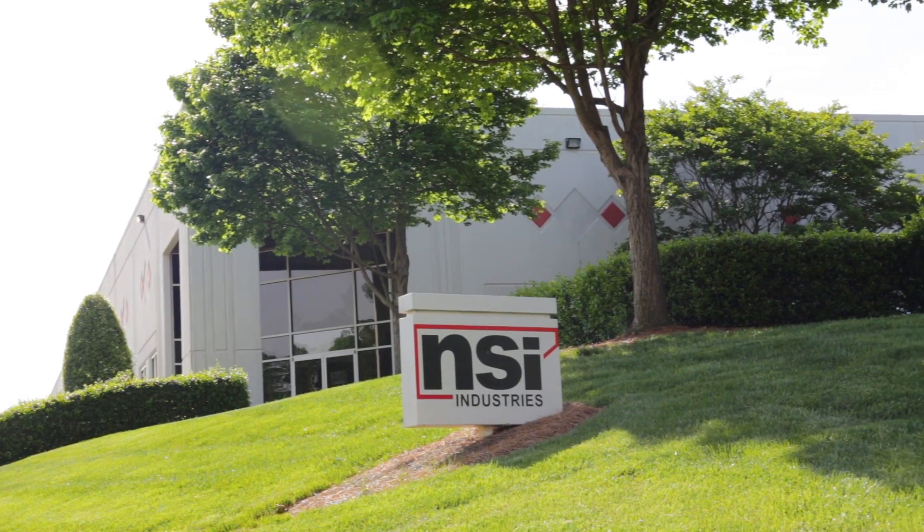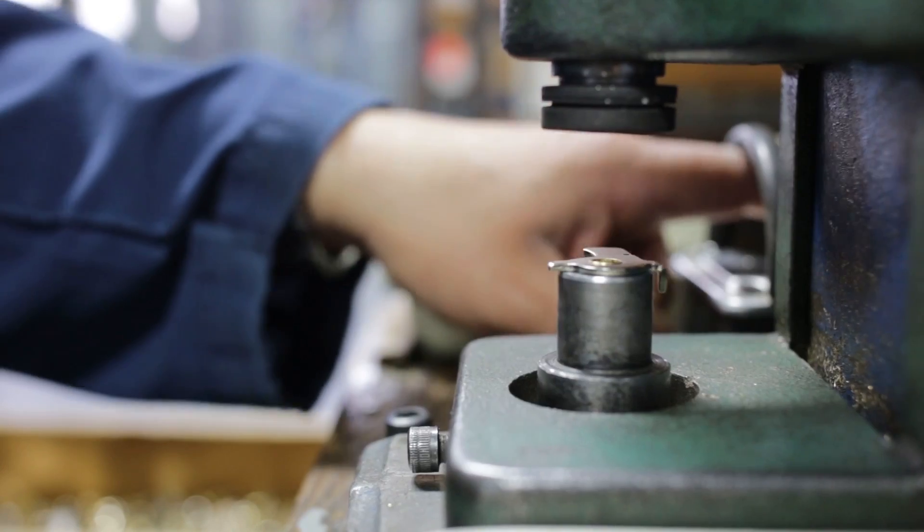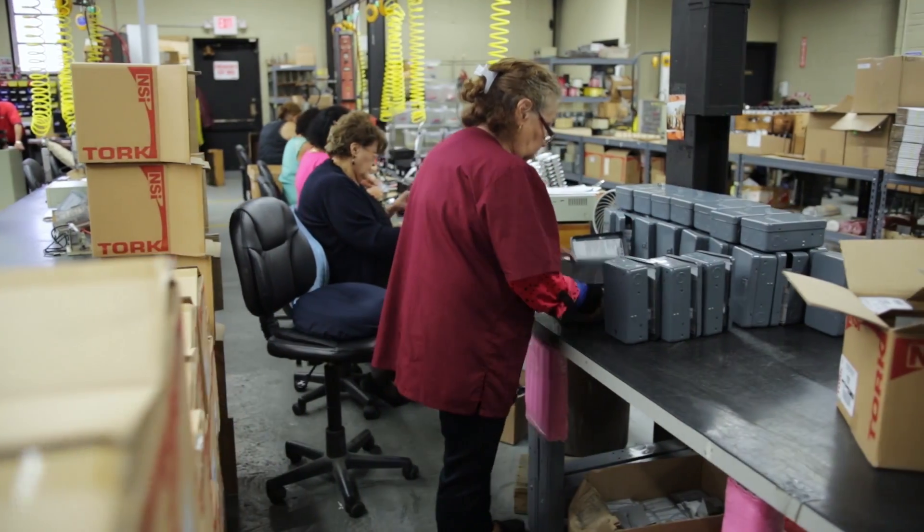For over a century, Torq has set the standard for mechanical timer design, and the market demand for this trusted, cost-effective solution is stronger than ever.